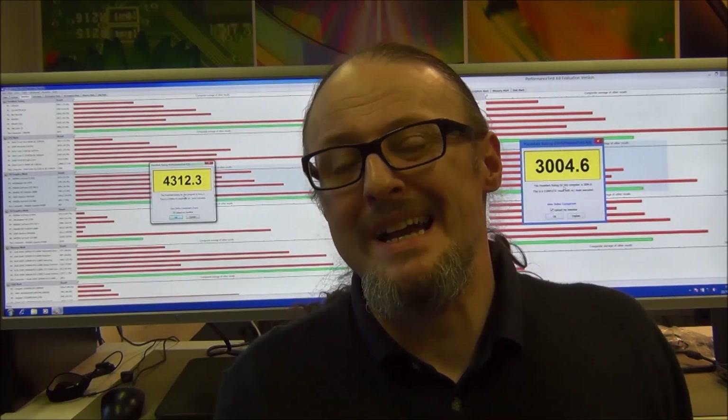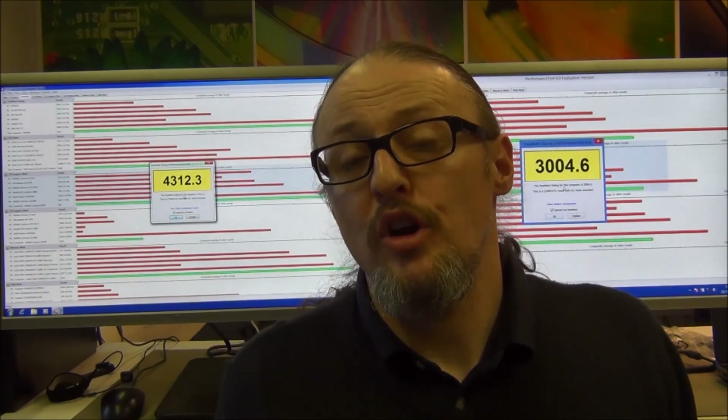And there we go — there's the two tests complete. Today we're using Passmark.com performance test software to test both of these systems.